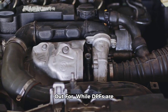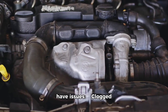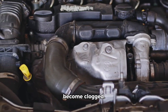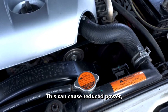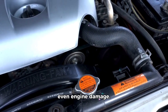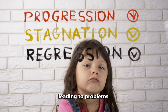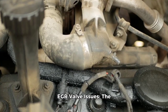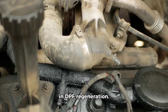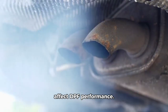While DPFs are amazing, they can sometimes have issues. A clogged DPF — if it doesn't regenerate properly, it can become clogged, causing reduced power, increased fuel consumption, and even engine damage. Regeneration issues can also occur when the regeneration process is interrupted. The exhaust gas recirculation EGR valve plays a role in DPF regeneration, and if it's faulty, it can affect DPF performance.